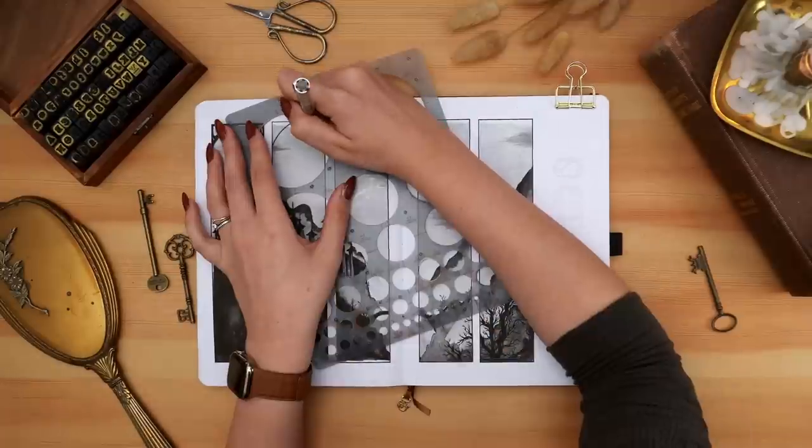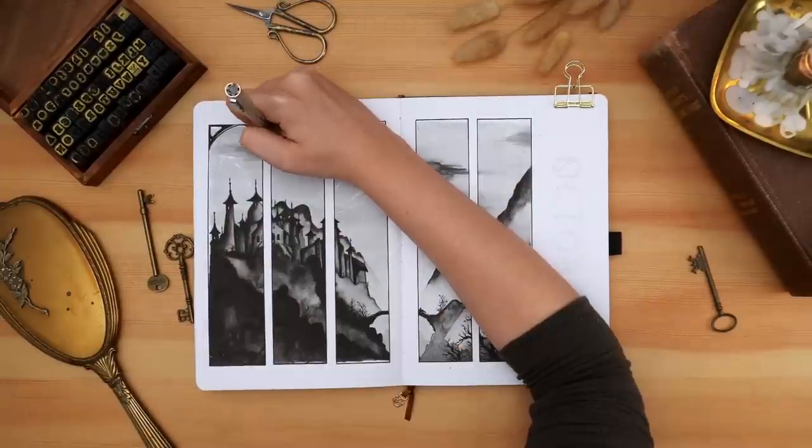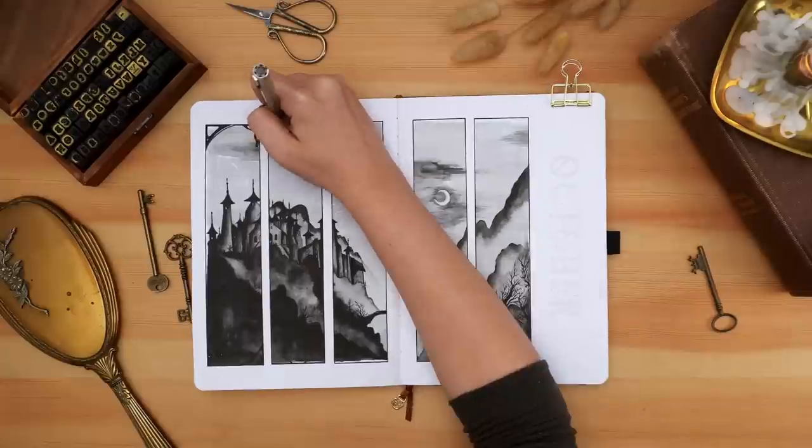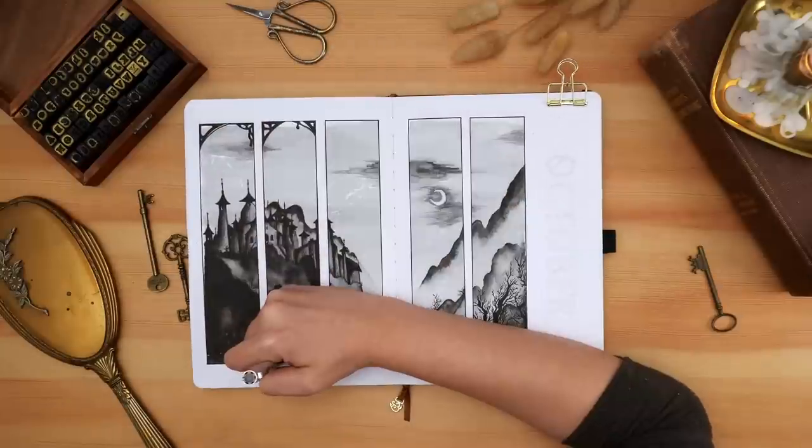I wanted to create an outline around each pane of the painting and then add intricate details around the corners to make them look framed — almost like windows or framed artwork on the wall.